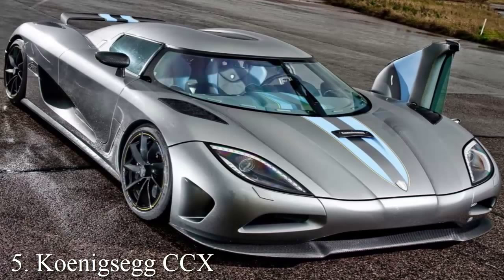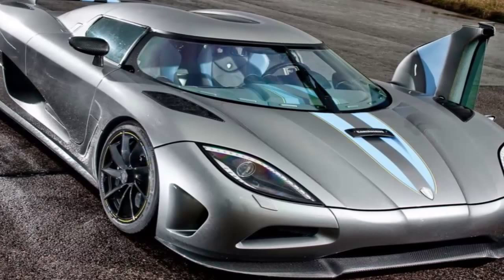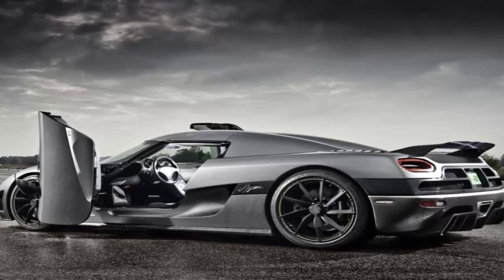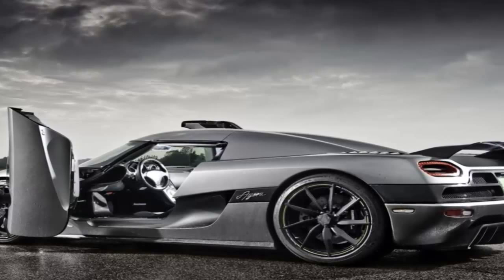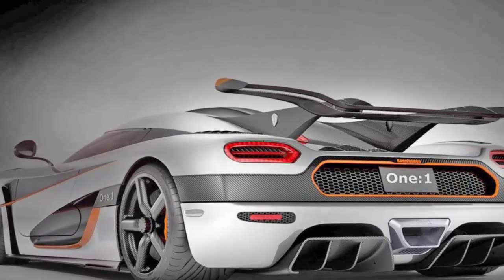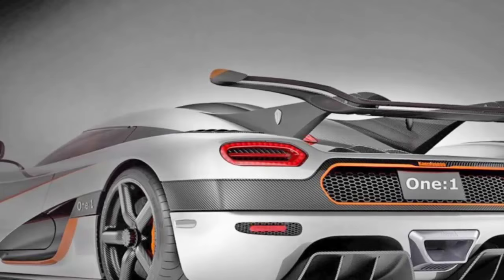Number 5: Koenigsegg CCX. Top speed 245 miles per hour. A twin supercharged V8 engine fitted beneath the hood generates 678 lb-ft of torque and 806 horsepower. Consequently, the CCX is capable of sprinting from 0 to 62 miles per hour in just 3.2 seconds, reaching a 245 miles per hour top speed. Currently the car is being sold at a price of approximately $5.5 million.